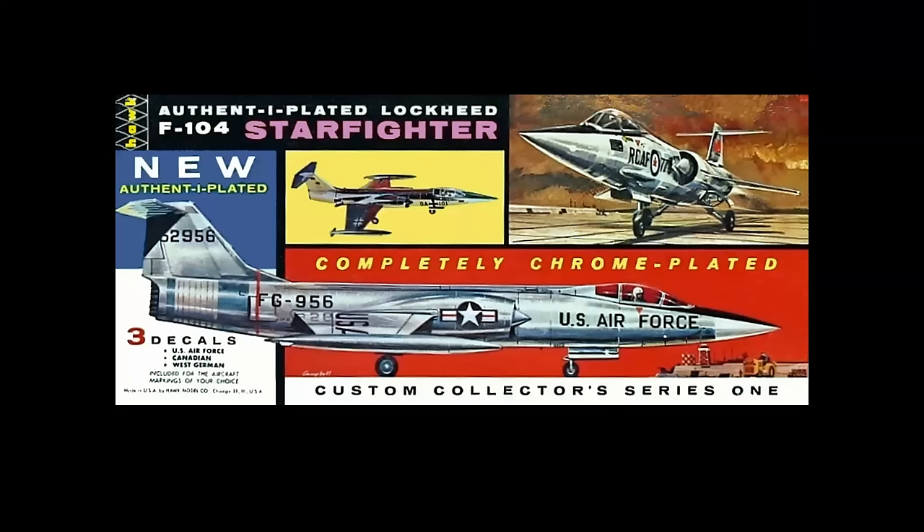This was interesting: the Hawk 1/48 scale F-104, which was chrome plated. It looked spectacular — you can see on the inset the Luftwaffe markings on a yellow background, showing the chrome-plated buildup. But you had to scrape the chrome plating off every piece you wanted to glue, so it was a lot of X-Acto blades. Hopefully you didn't cut yourself. It was a little tedious putting it together, but a really good-looking model. You had your choice of Royal Canadian Air Force, Luftwaffe, or USAF markings.